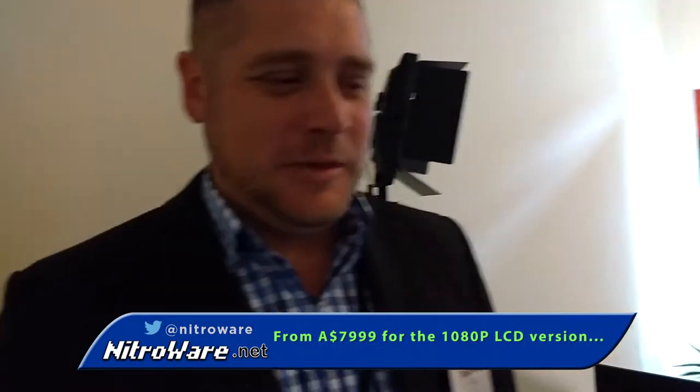So now we have to go down to pricing and availability. Can you give us an idea for Australia and globally what's going on with this? Because people have been waiting for a while to see this. Yeah, it's a pretty cool machine. In terms of availability, it'll be early March at this stage — we're trying pretty hard to make sure it's ready for early March. In terms of pricing, it'll be the value of a well-priced second-hand car.